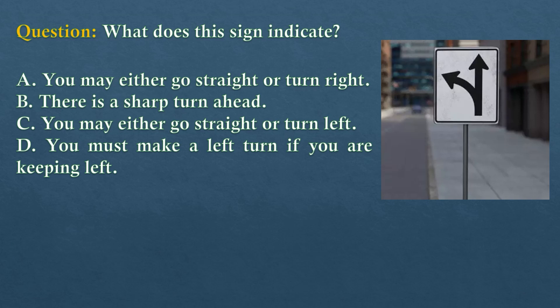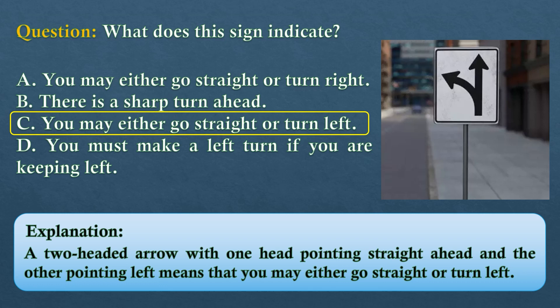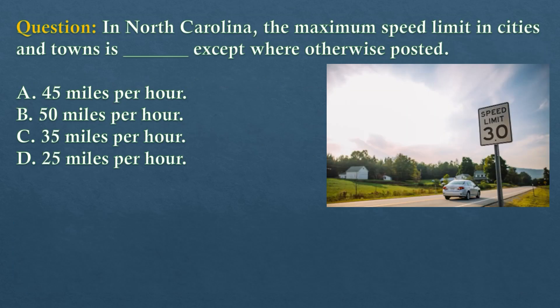Question. What does this sign indicate? Option A: You may either go straight or turn right. Option B: There is a sharp turn ahead. Option C: You may either go straight or turn left. Option D: You must make a left turn if you are keeping left. The answer is option C: you may either go straight or turn left. A two-headed arrow with one head pointing straight ahead and the other pointing left means that you may either go straight or turn left.